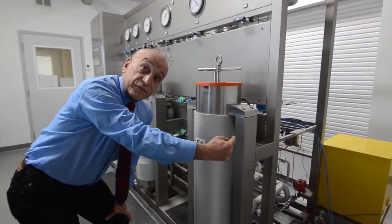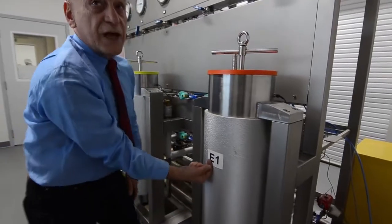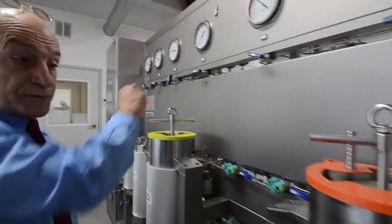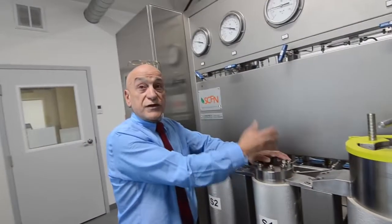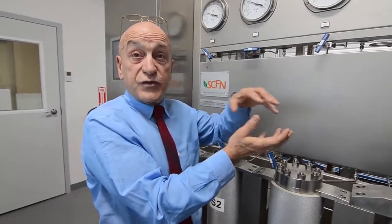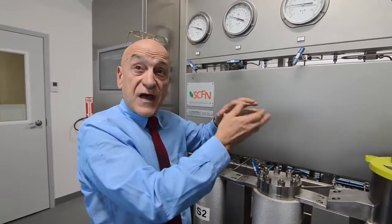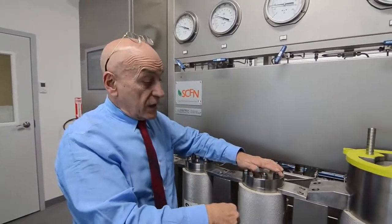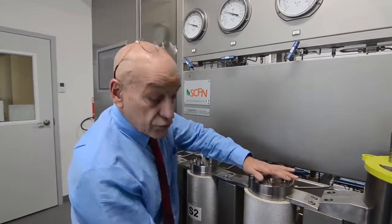After the CO2 is brought up to the supercritical fluid state, it comes up into the extraction vessel through the canister and the material, then out of the canister and continues on to the system. That brings us back around to the separation vessels, S1. At this point the CO2 is saturated with the extract, held in suspension by the solvating capability of that CO2 at that particular pressure and temperature. When it comes in here, that pressure drops dramatically and the temperature drops as well, so the material can no longer stay in solution and it drops out.